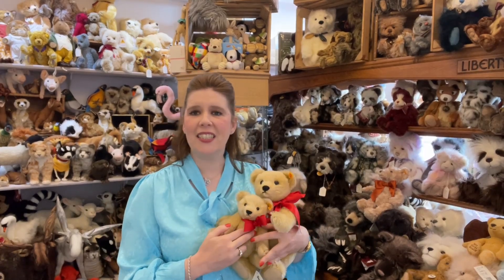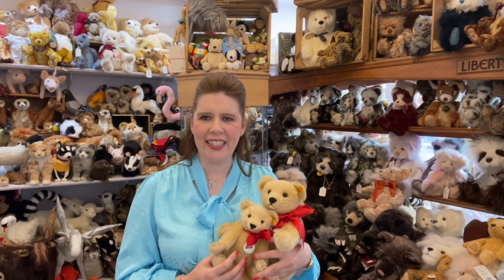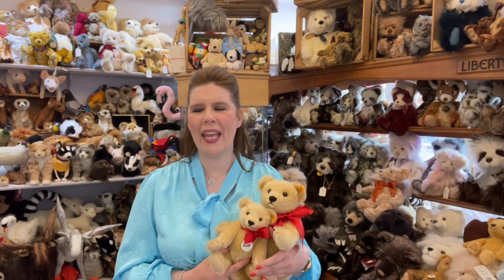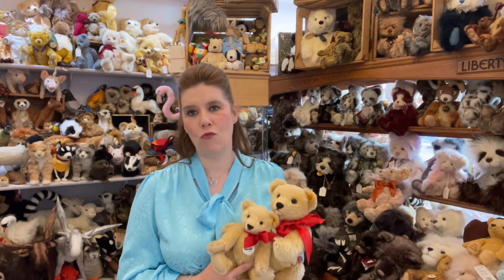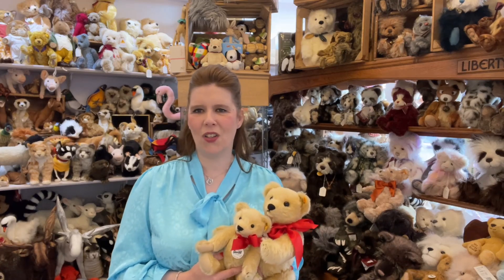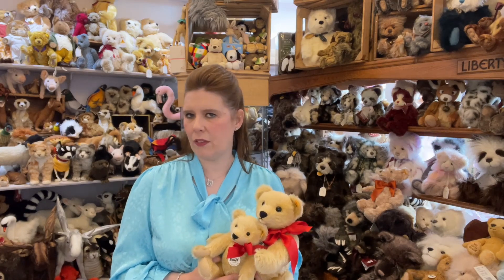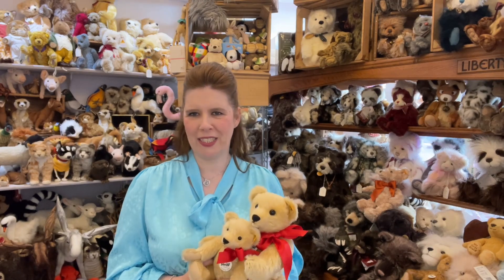Over the last 30 to 40 years at Christie's and Sotheby's around the world there have been some amazing record prices paid for very rare teddy bears. You can read about a lot of those on the auction house websites and on Google. There are some very interesting stories, and it's lovely when they have the provenance of who originally owned these special teddies — like the amazing Titanic bear that was found when the Titanic sank.